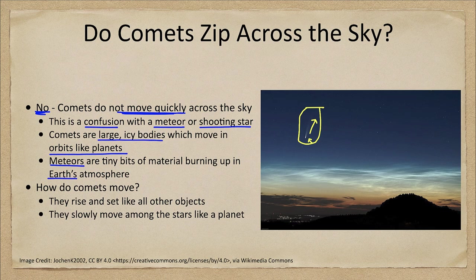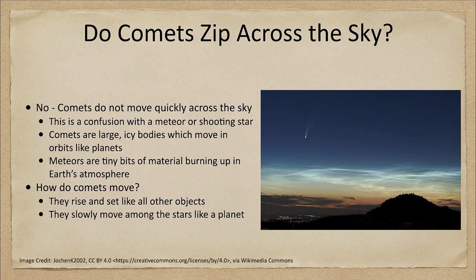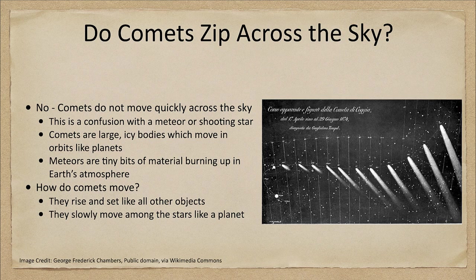In reality, when we look at a comet we are looking at something much further away, comparable to the distance of a planet. Now that is not to say that comets do not move — they actually do. We can take a look at an example here: a number of images of this comet show how it did appear to move slowly among the constellations over a short period.